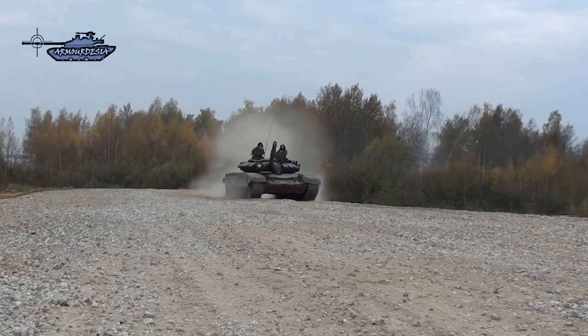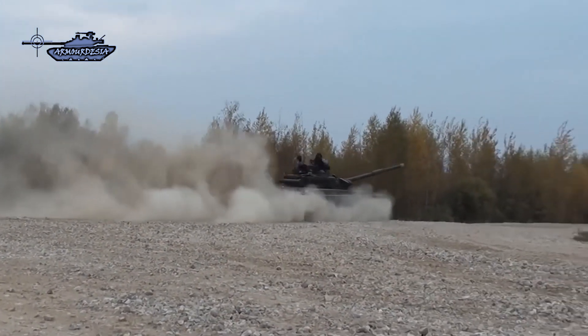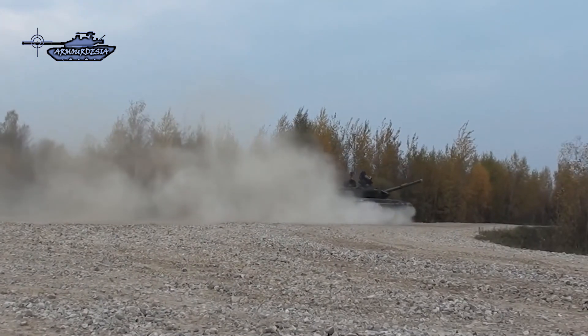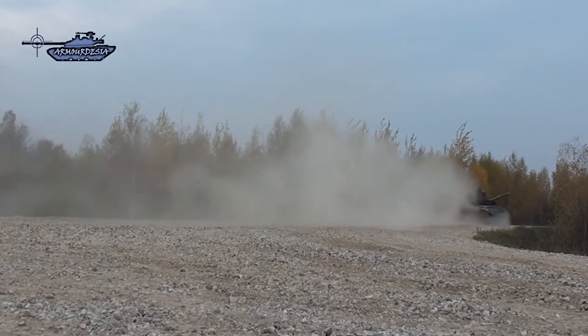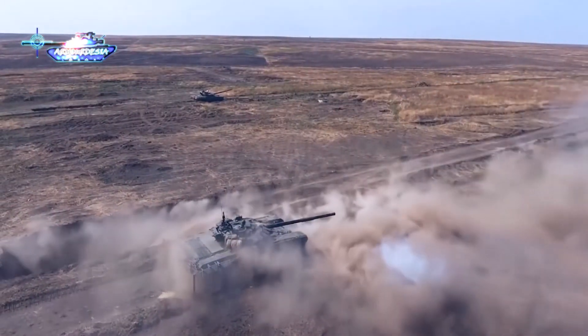Even modern APFSDS rounds can easily penetrate 700 millimeters of RHA at 2 kilometers. As a result, armor upgradation on the base tank is a necessity of current battlefield conditions.